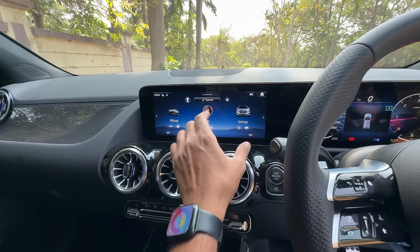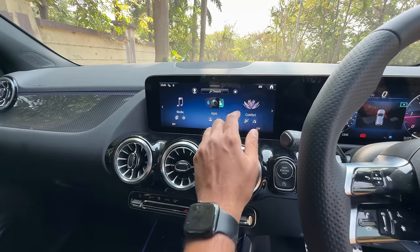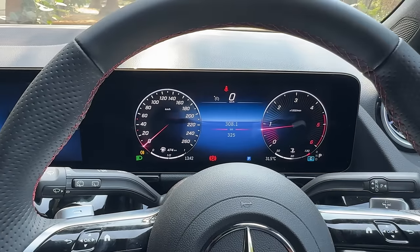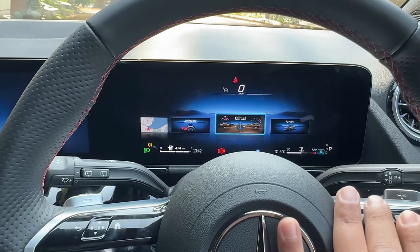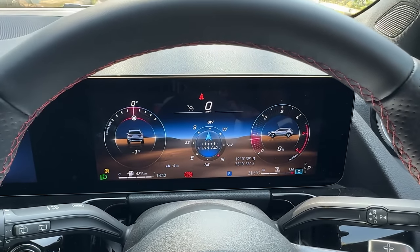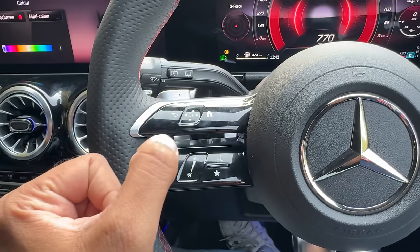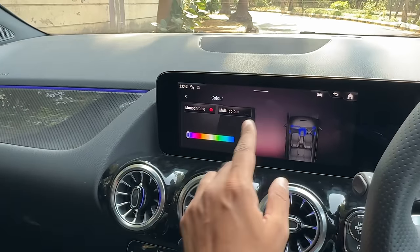The infotainment is a very slick system to use overall. The instrument cluster gets an update with more views, including an off-road display mode. There's the usual layout seen across many Mercedes cars, plus seat kinetics — basically a massage function — and 64-color ambient lighting. The screen quality is fantastic. However, the new steering wheel with touch controls is a step back; the earlier physical controls were much easier to use. It's also a fingerprint magnet. The car now gets wireless Apple CarPlay and Android Auto.